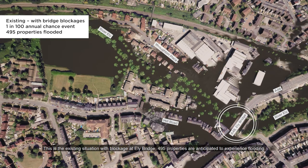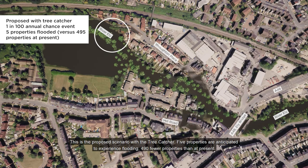In the existing situation with blockage at Ely Bridge, 495 properties are anticipated to experience flooding. In the proposed scenario with the tree catcher, five properties are anticipated to experience flooding — 490 fewer properties than at present.